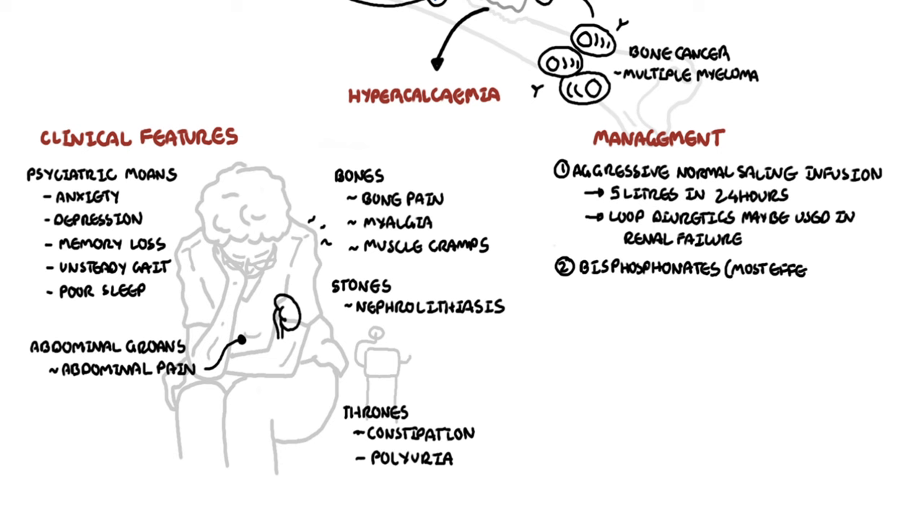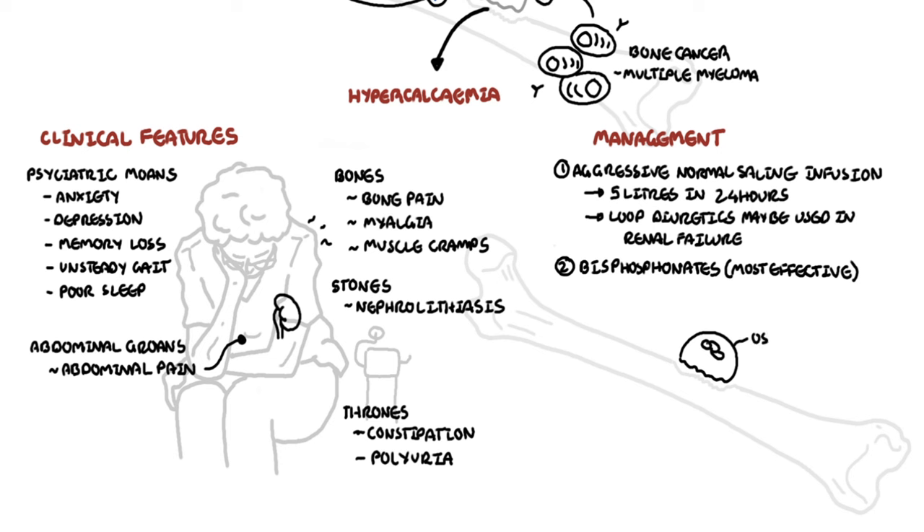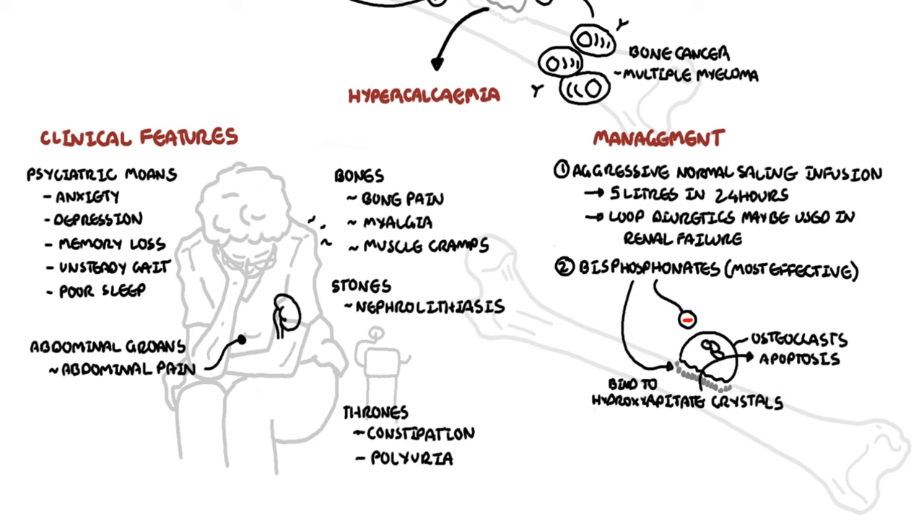Bisphosphonates are the most effective management for hypercalcemia. They can directly inhibit osteoclastic activity, and when reabsorbed by osteoclasts, promote osteoclastic apoptosis. Bisphosphonates can lower calcium levels to normal in 50% of patients in 4 days and 90% of patients in 10 days. Common bisphosphonates used include zoledronic acid and pamidronate.